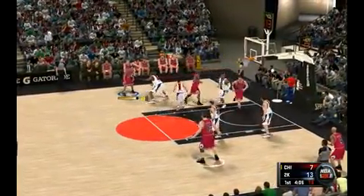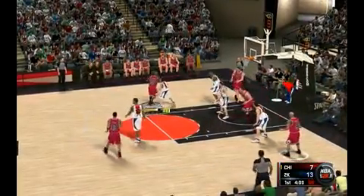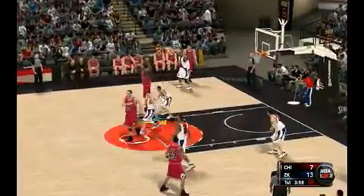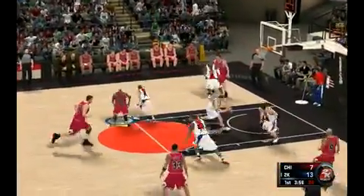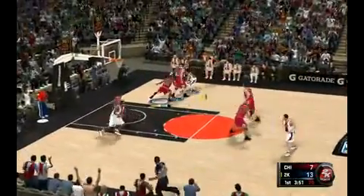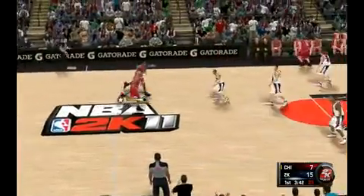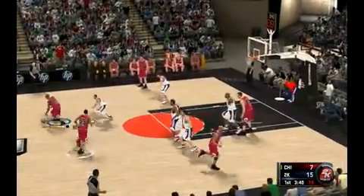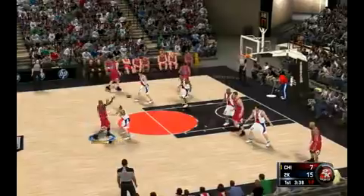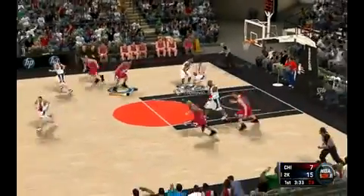Upside, Pippen. Back to Jordan — fires from the elbow. Unsworth scoops it up; that's not something you'll see very often. Got the mid-range jumper he wanted but off target. From the wing — good, seven points in the game. Here's Harper — no points for him. Outside Jordan, upside Pippen takes a three. Iwohashi snags it.